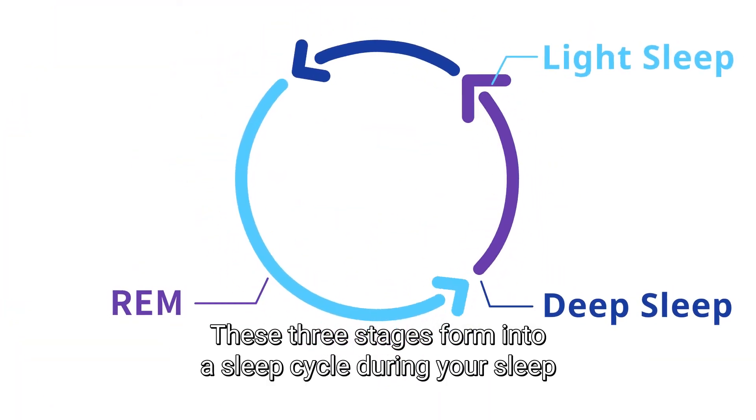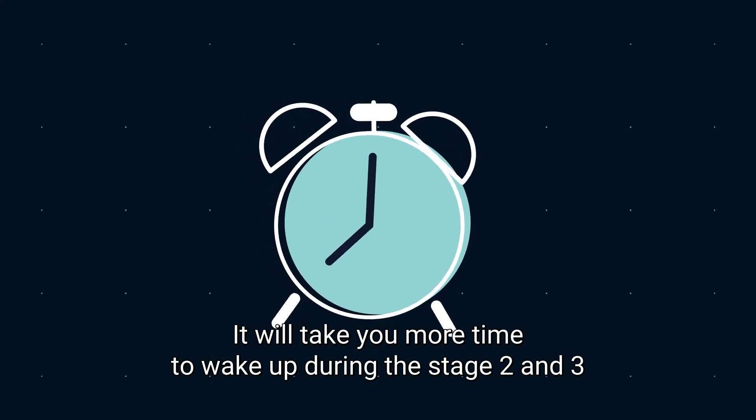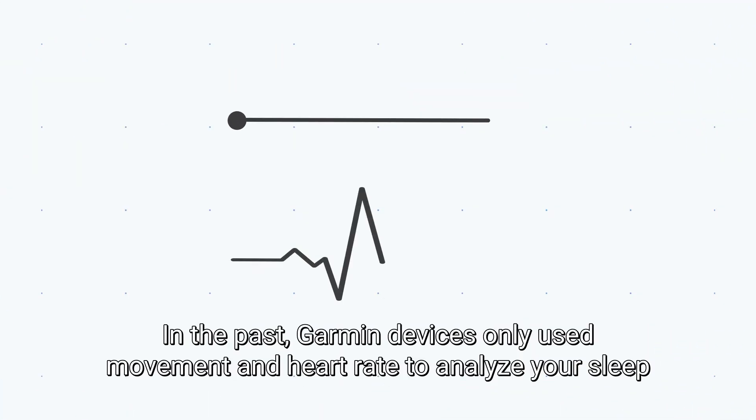These three stages form a sleep cycle during your sleep. It will take you more time to wake up during stages 2 and 3. That's why sometimes you still feel sleepy even when you have gotten enough sleep.